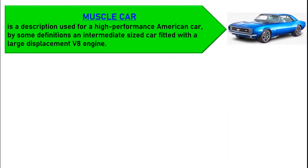Muscle car is a description used for a high-performance American car — by some definitions, an intermediate-sized car fitted with a large displacement V8 engine.